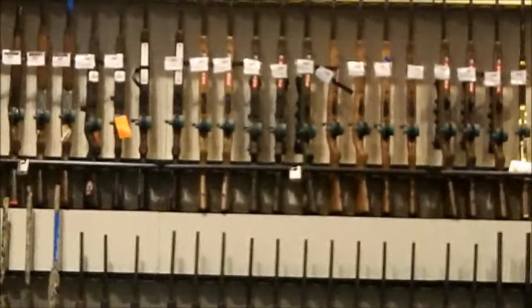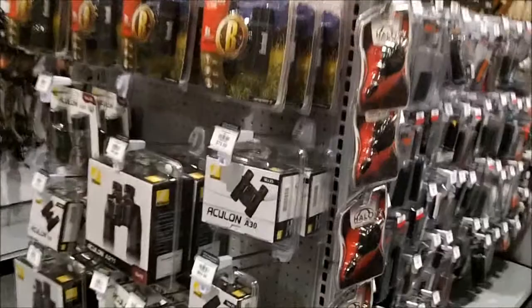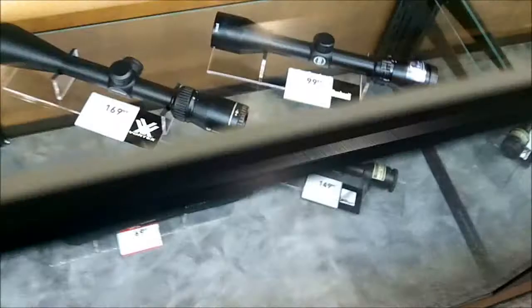They have the gun section — they actually sell actual guns here. I guess the old one did too, but I didn't notice it much. Let's take a look at the archery lane. LED lighting, and scopes and stuff like that.